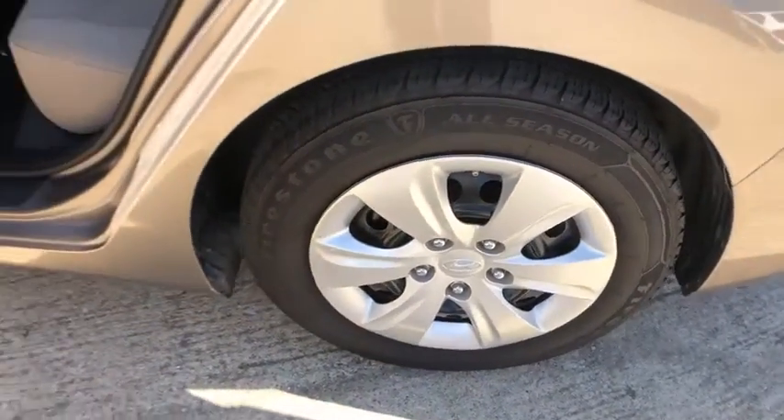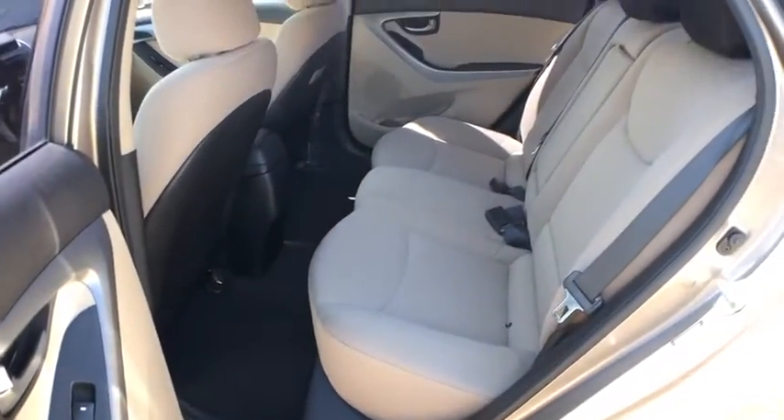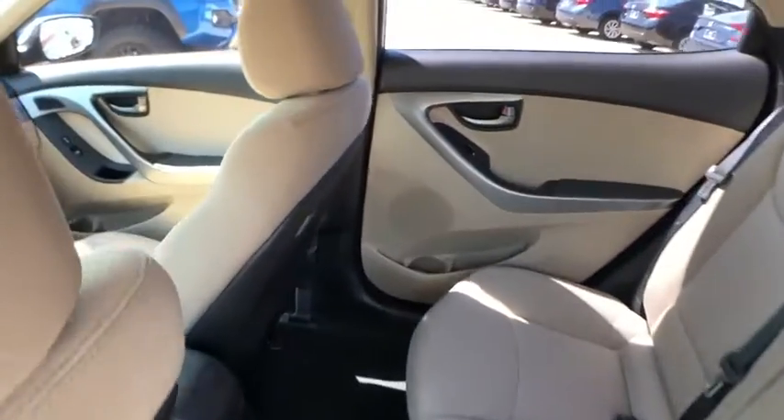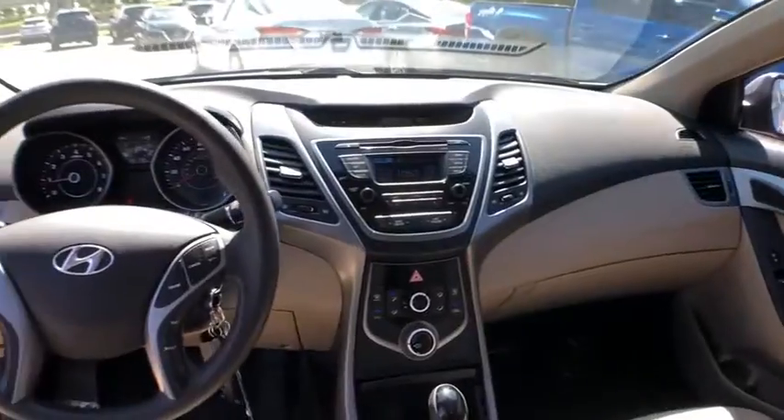Trip computer, overhead console, panic alarm, brake assist, tachometer, remote keyless entry, front bucket seats, tilt steering wheel, driver vanity mirror.